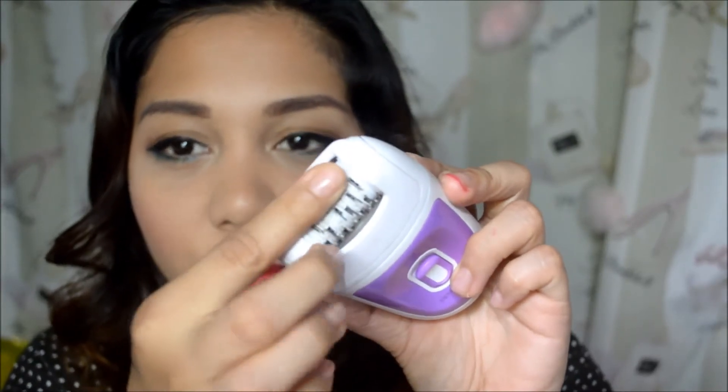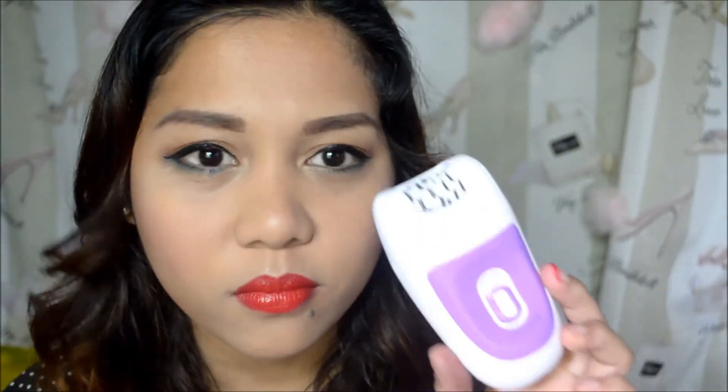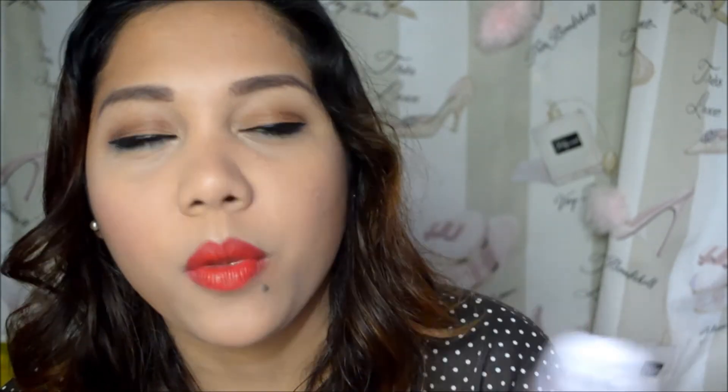Last but not least is this Remington epilator that I got in New Zealand for about $35 after a 30% discount. I use this twice a month. At first it's a little bit scary because of the blades, but it's not painful at all — on a scale of 1 to 10, I'd say 1 to 2. This is better than waxing. I use it on my underarms, arms, legs, and hands. I haven't tried it on my upper lip because I'm a bit scared, but I love it.